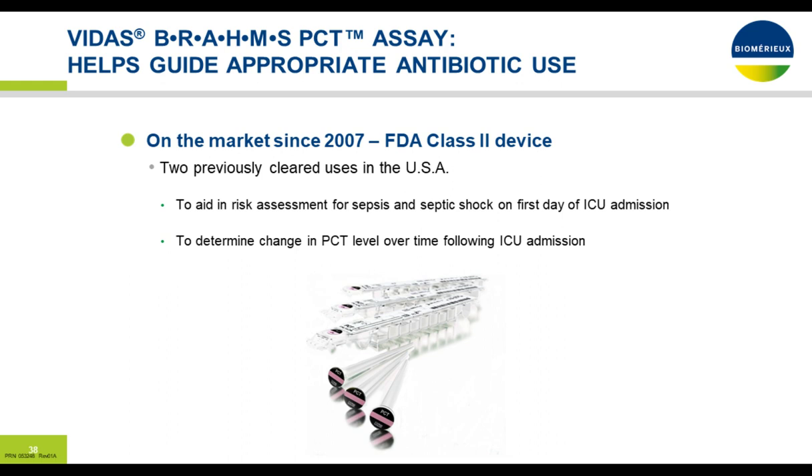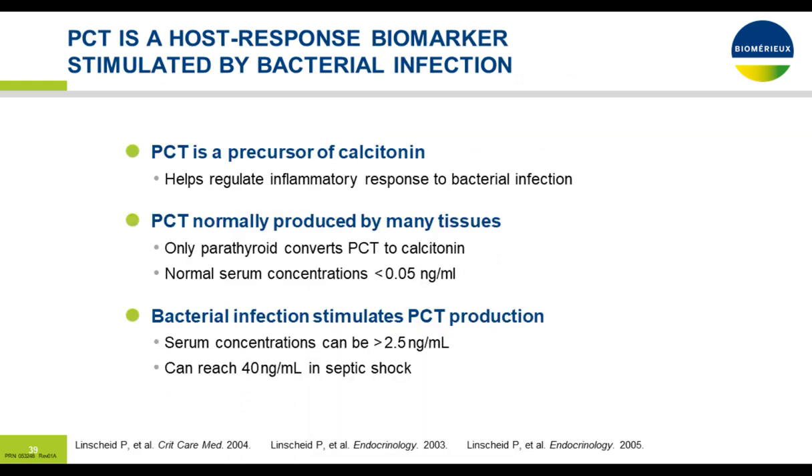Procalcitonin has been on the market since about 2007, with two FDA-cleared uses in the USA: to aid in risk assessment for sepsis and septic shock on the first day of ICU admission, and to assess change in PCT level over time following ICU admission for prognostic value. PCT is a precursor of calcitonin that helps regulate the inflammatory response to bacterial infection. PCT is produced by many tissues, but only the parathyroid converts PCT to calcitonin. Normal serum concentration is about 0.05 nanograms or less. Bacterial infection stimulates PCT production in multiple organs where it is not broken down, causing serum concentrations to reach 2.5 or greater, and as high as 40 to 100 — our assay goes up to 200.